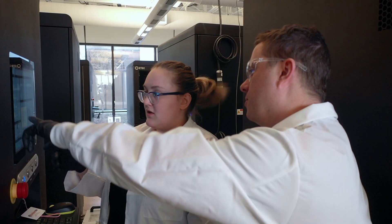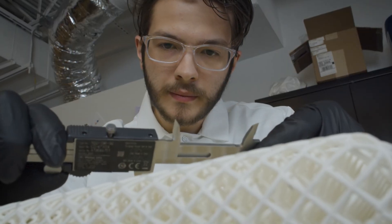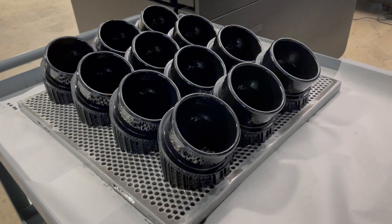Most importantly, we develop a lasting technical partnership with you and your team to ensure manufacturing success. Our team becomes an extension of your team to make sure we're fully meeting your needs, your requirements, and your product specifications before you bring a system in-house. Here at our Polymer Center of Excellence in Texas, we're currently running programs for companies in the automotive, footwear, healthcare, and energy industries.